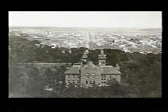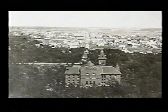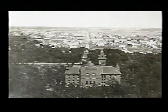Valley City State University was called the State Normal School when it was first organized in 1890. This photograph shows Valley City in the early 1890s. It is a view of McFarland Hall, one of the original buildings at the campus, built in 1892.